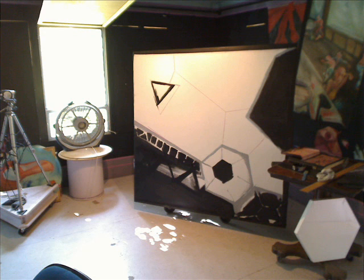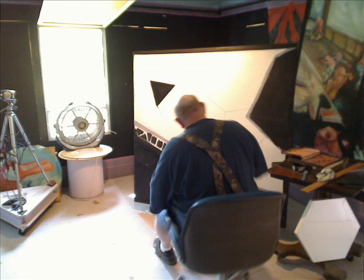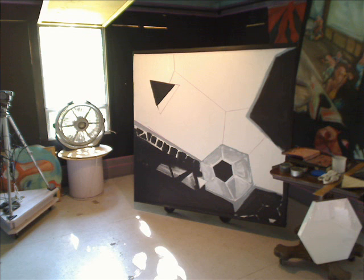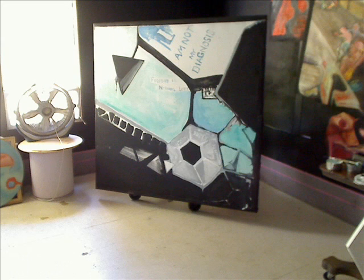Watch the videos to take a look inside my process. The wall is where, using my own work, I play with some sort of storyboard, which will change at Bob's slightest whim, and hopefully keep it interesting.